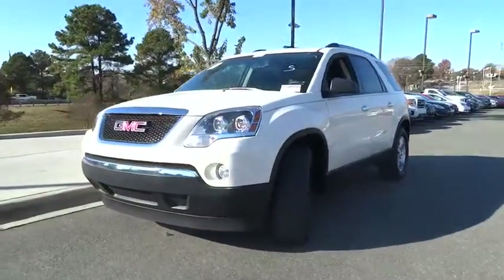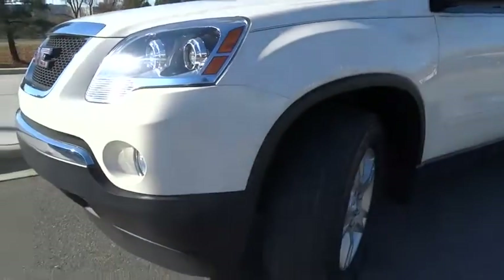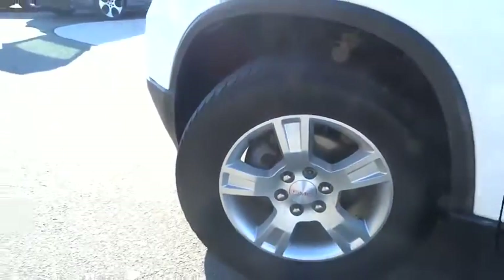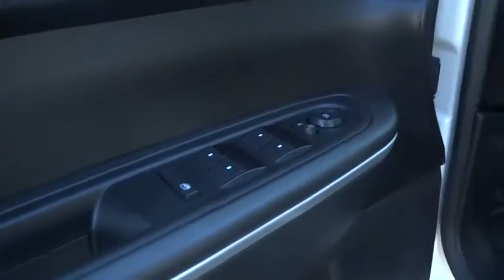This vehicle has less than 40,000 miles. Here are some of this vehicle's great options: third row seat, four wheel ABS, power steering, driver lumbar, driver airbag, adjustable steering wheel, front floor mats, cruise control, aluminum wheels, four wheel disc brakes, keyless entry.